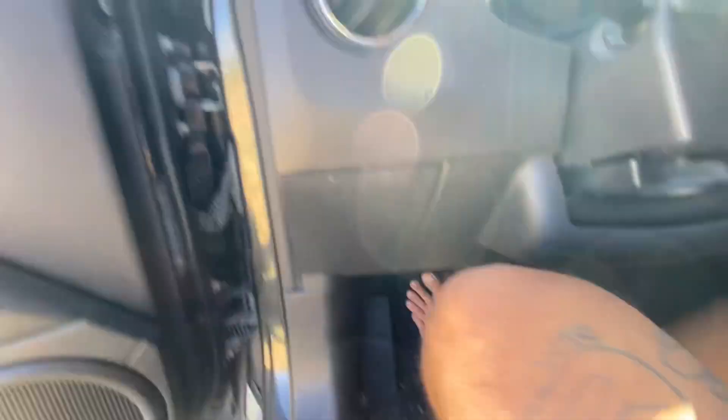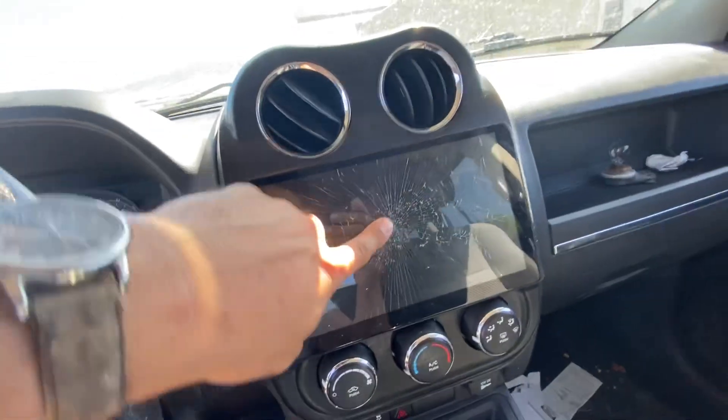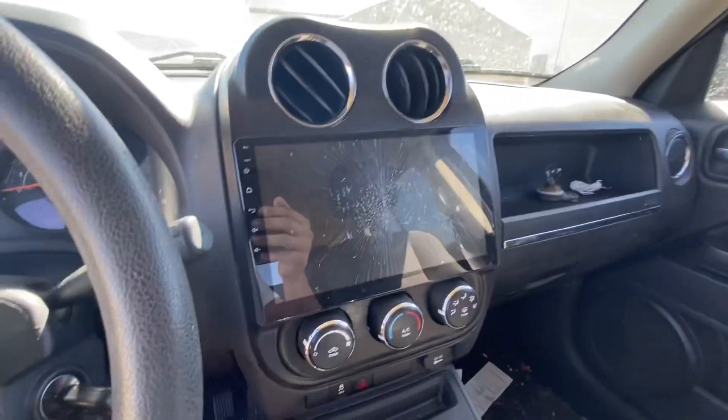The clutch is gone, it's completely out. Got it replaced — brand new clutch eight months ago. The head unit's busted. That's my own fault. I was grabbing onto it while I was going down a hill and it busted.